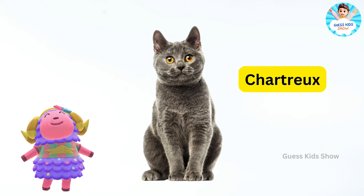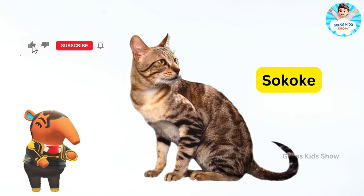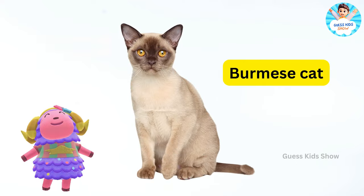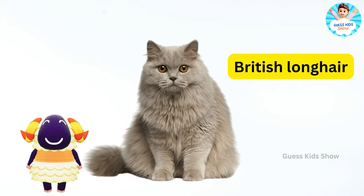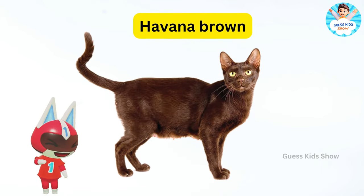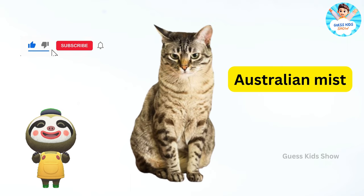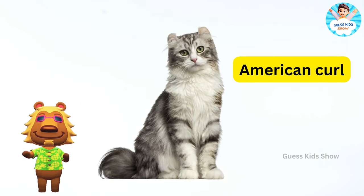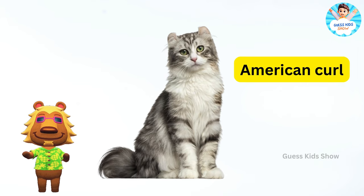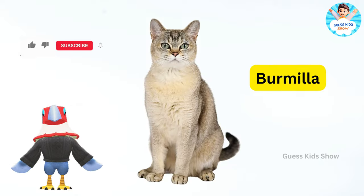Chartreux. Sokoke. Burmese cat. British longhair. Havana brown. Australian mist. Russian blue. American curl. Cornish rex. Burmilla.